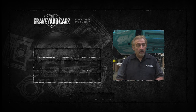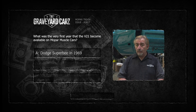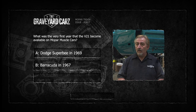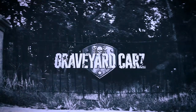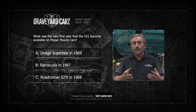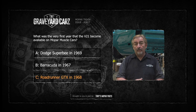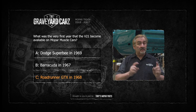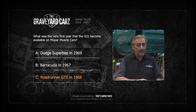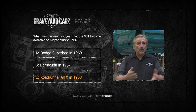What was the very first year that the hood blackout treatment — the V21 as it came to be known — was available on the Mopar muscle cars? Was it the Dodge Super Bee in 1969, the Barracuda in 1967, or the Roadrunner GTX in 1968? The answer is 1968 — it was on the Roadrunner and the GTX. The Barracuda in that year certainly never had it. The 1969 Dodge Super Bee never had the blackout hood treatment. A 69.5 A12 car did have a completely black hood, but that was a fiberglass liftoff. And in 1967, the GTX did have stripes on the hood and deck lid, but they were painted on and were part of the sports package.